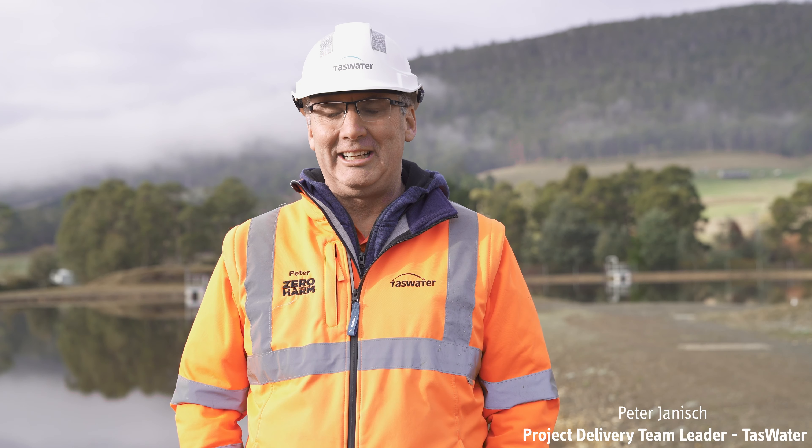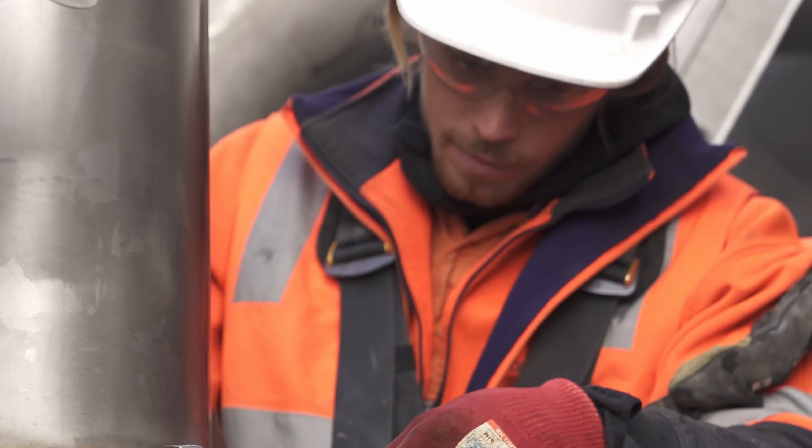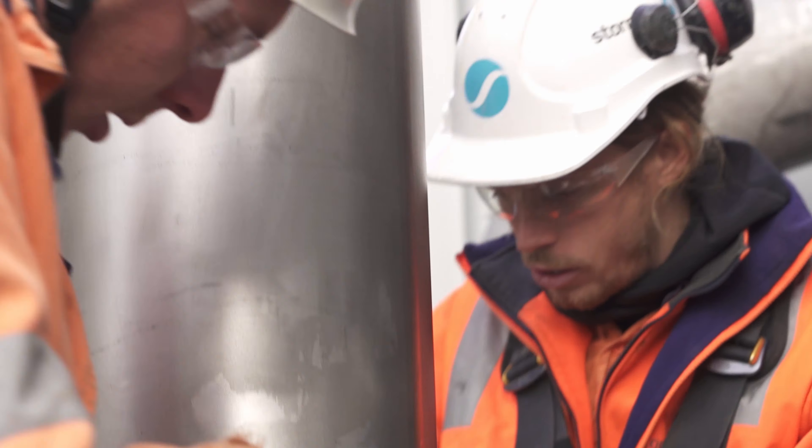I'm Peter Janish, team lead for the Project Delivery Group, looking after the treatment plants as a program.